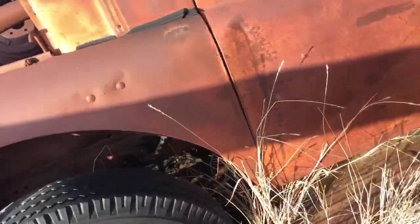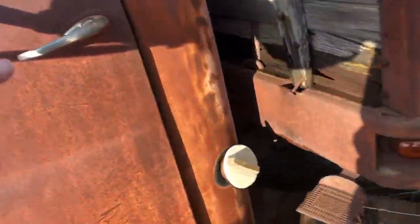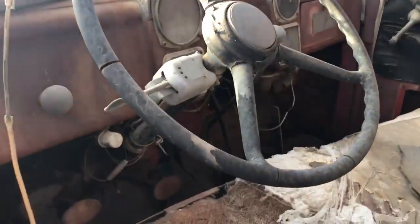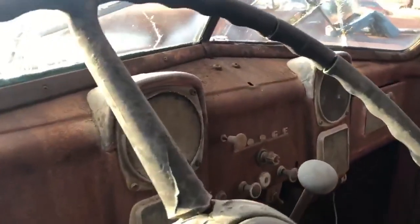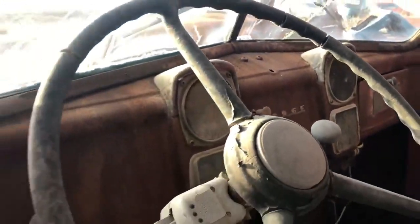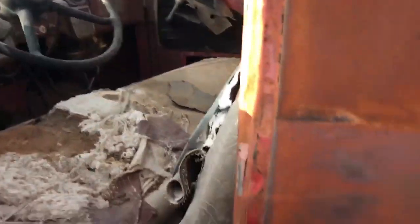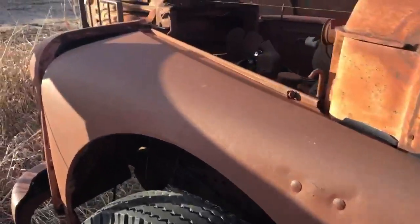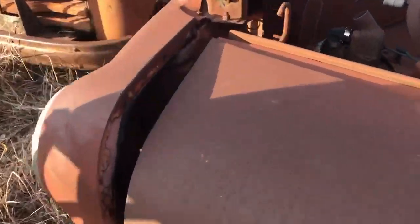Come on around the other side here — missing a fender lip over here. Let's take a peek inside of this one. Still all pretty much there — all the dash is in it, seat's still in it. Take a look down here in the corners — looks good and solid, not all rotted away. Pretty decent old sheet metal still on this one.